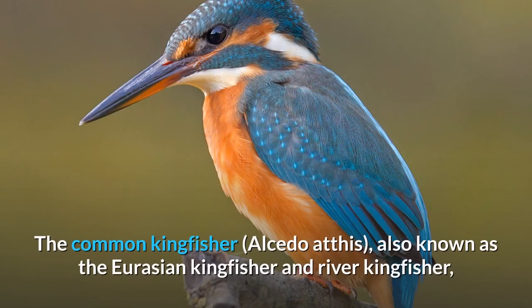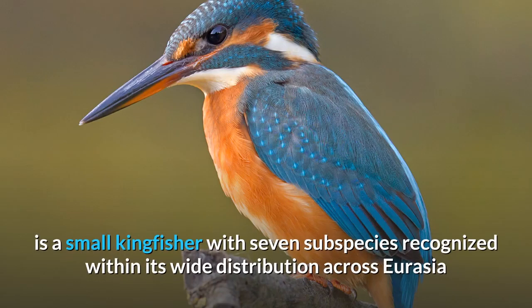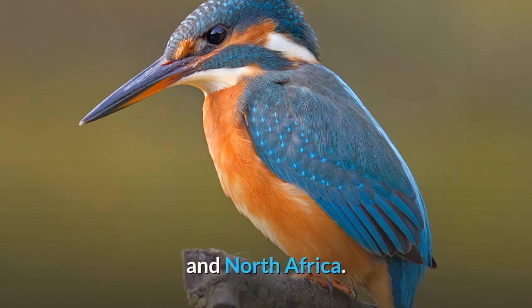Common kingfisher. The common kingfisher, Alcedo atthis, also known as the Eurasian kingfisher and river kingfisher, is a small kingfisher with seven subspecies recognized within its wide distribution across Eurasia and North Africa.